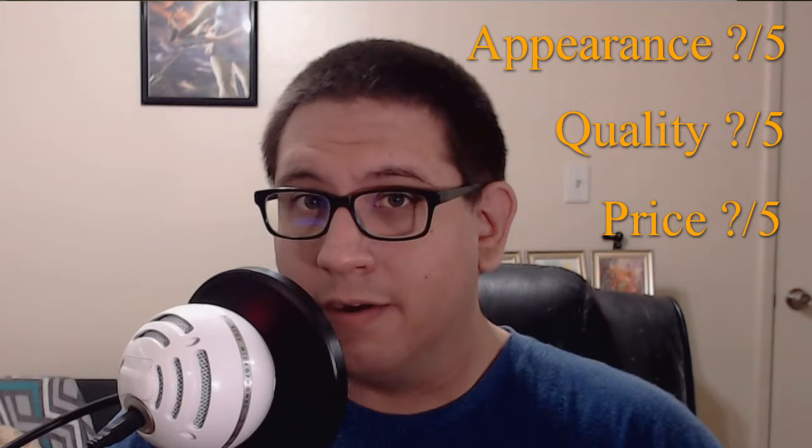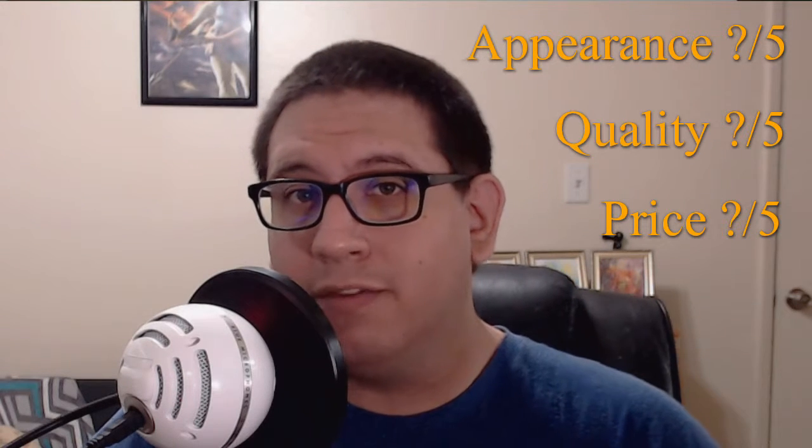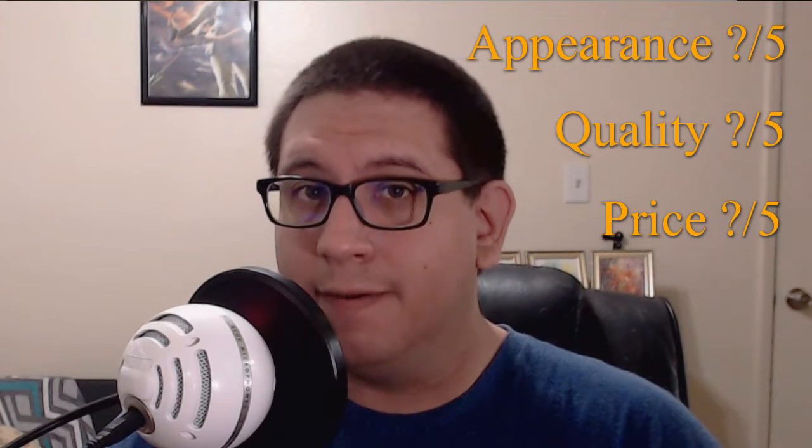Hello everyone, it's Wednesday and that means it's time for another food review. Today I'm going to be sampling these peanut butter toast crackers from Saveritz for kids. As with previous food reviews, I'm going to be looking at the appearance, quality, and price of these crackers so that I can determine a total possible point value of 15 out of 15.